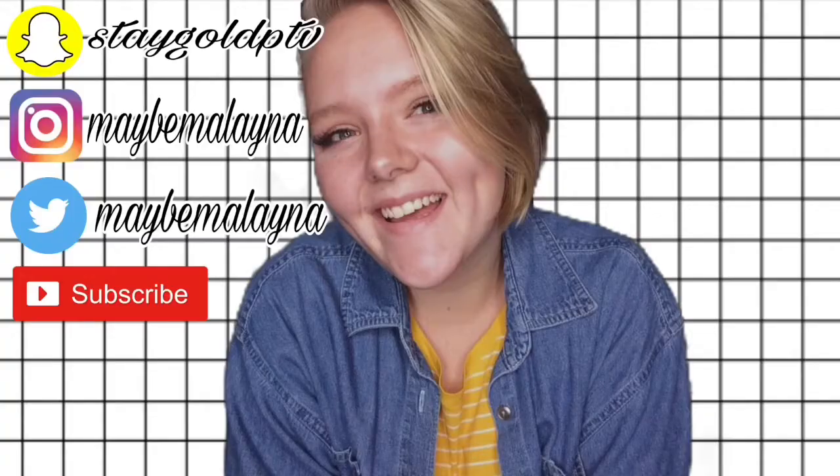Hey guys, it's Milena and you're watching Maybe Milena. Today we're going to be doing a London snacks, UK snacks video.